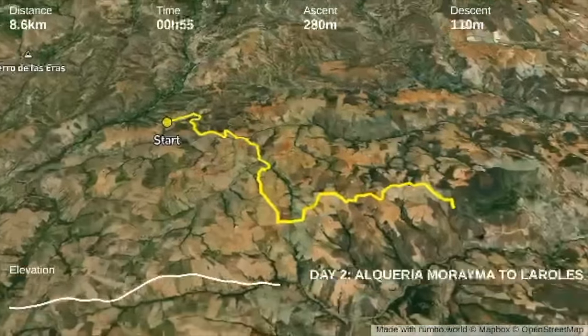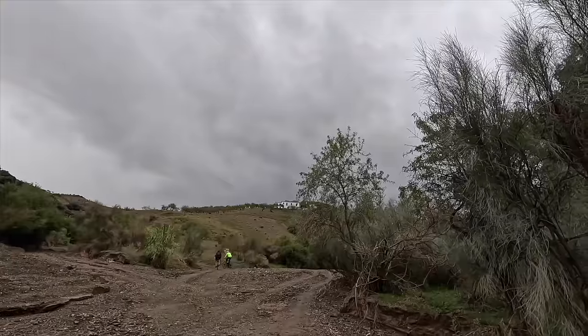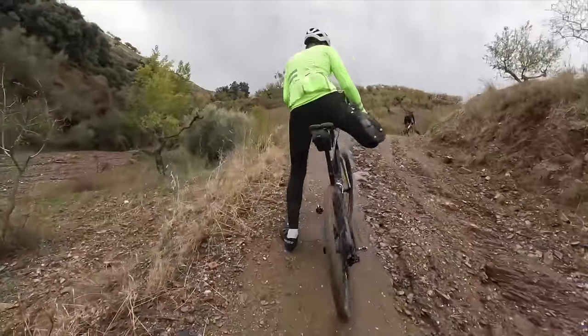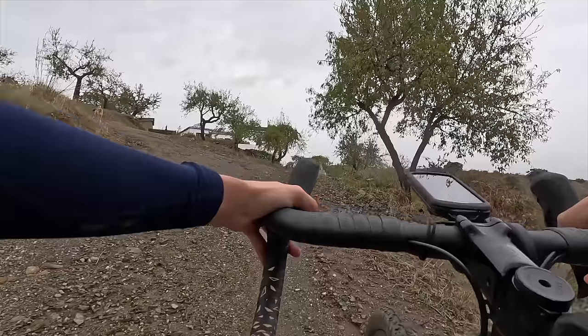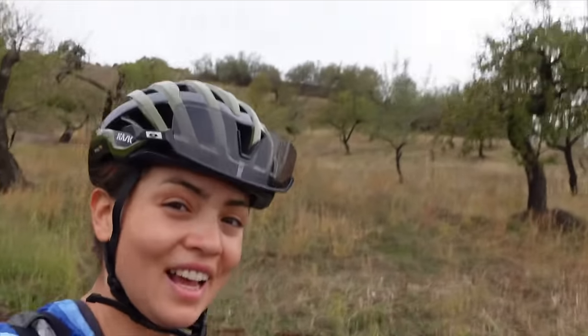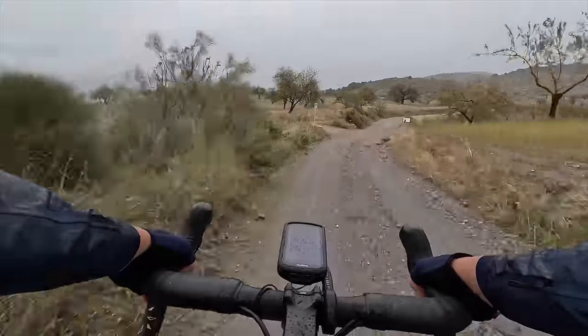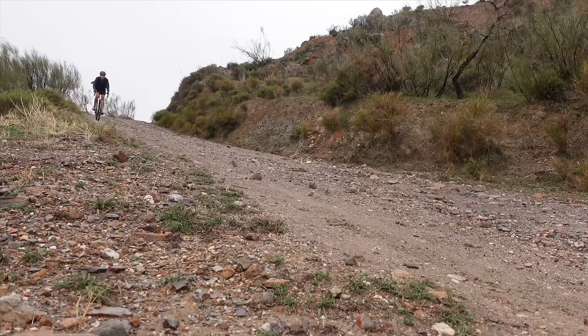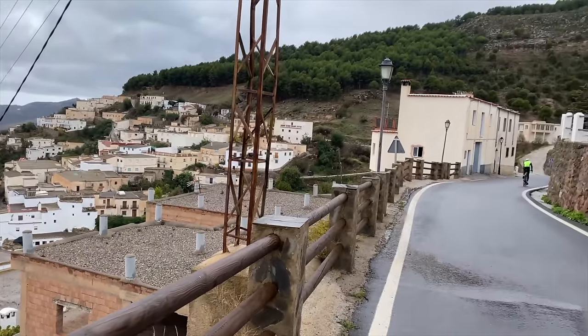On day two we leave Alquería and bypass Cádiar, a picturesque market town known for its charming streets. We continue riding the gravel road towards Horiratar and descend along the valley to the river basin. We had to improvise a bit because of the rain — the road we wanted to take was tricky. Look at the hike-a-bike of the day! Really enjoyed these amazing gravel descents and my confidence grew every day. Here we are in the town of Murtas — going to the local bar to escape from the rain.